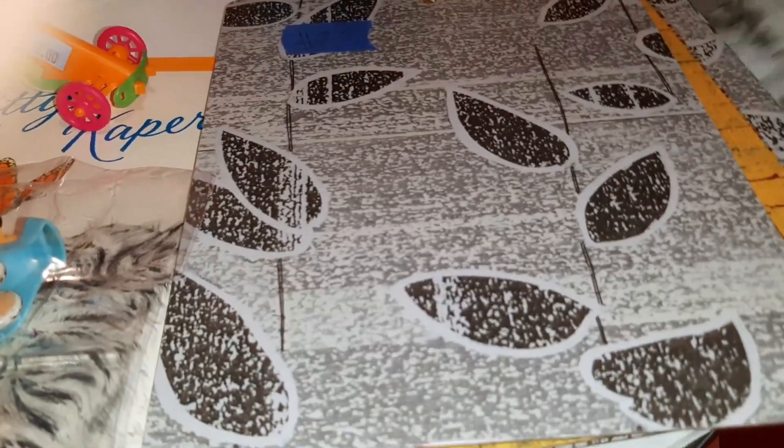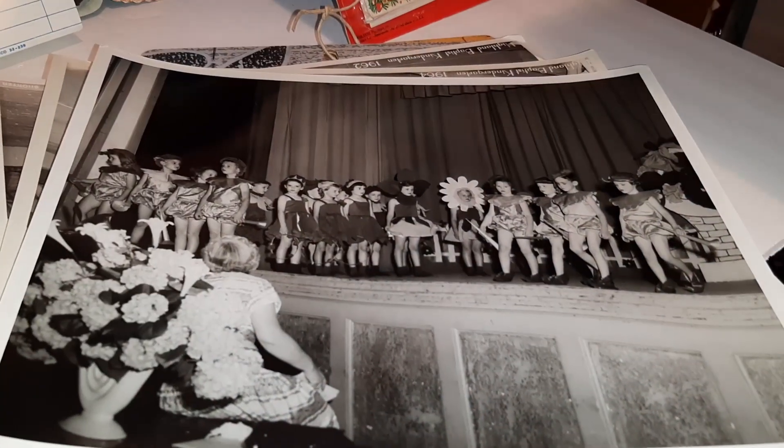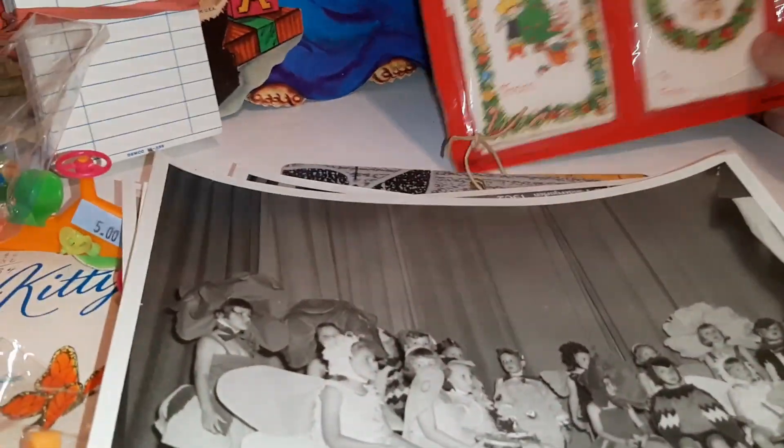She had pictures five for a dollar, so I picked up a bunch of pictures of some little kids' dance recitals from the 50s that I thought were just super super cute. It's not just girls - it's little kids' dance recitals. And then the last thing...